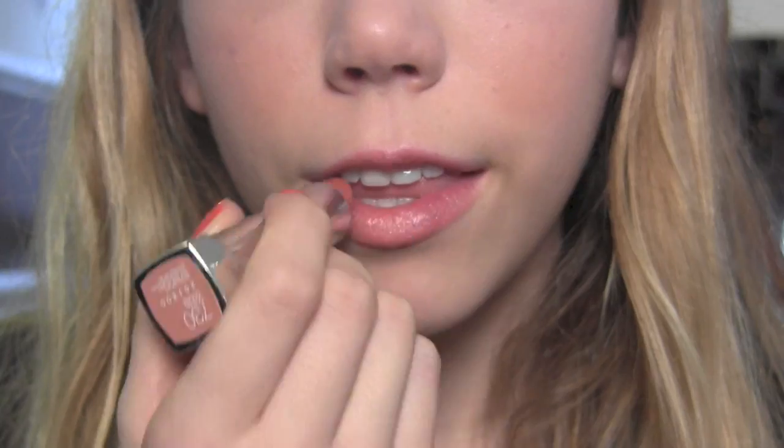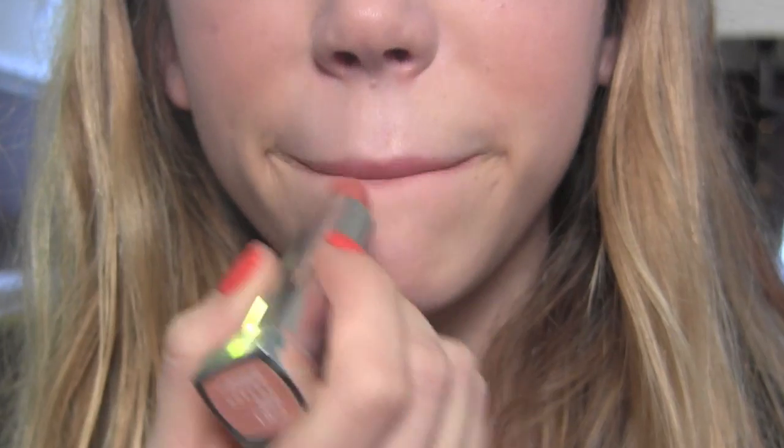Then I'm going to take my favorite lipstick of all time — it's Coral Gleam by Maybelline — and apply it very lightly to my lips to give them a nice little shimmery flush of color. Last but not least, we're going to set our whole face with the e.l.f. setting spray. And that is the finished look.